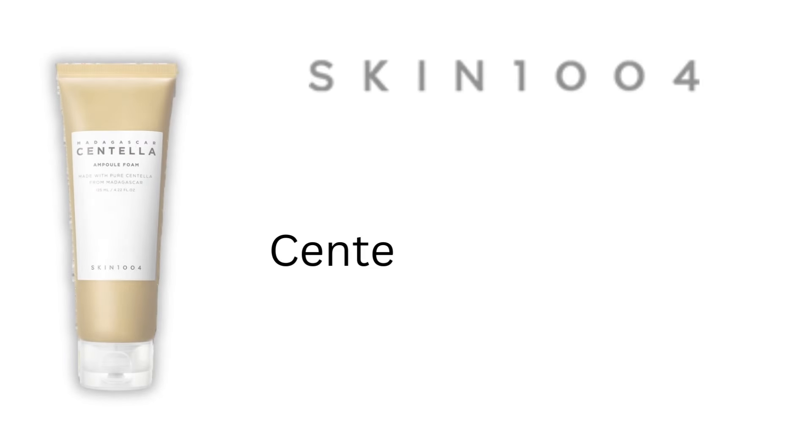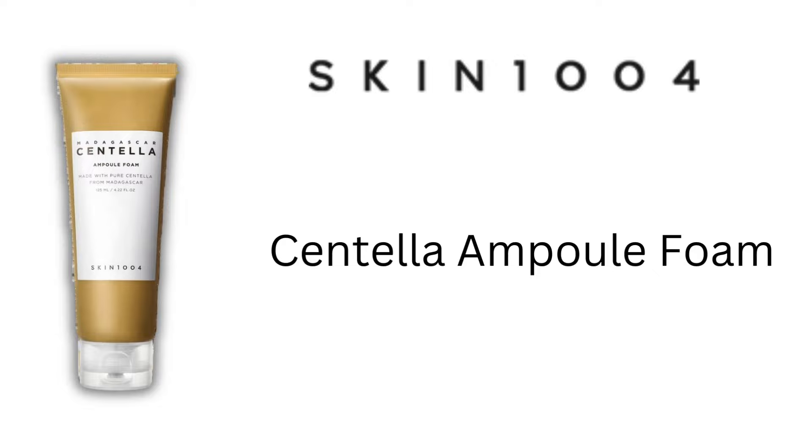Today, I'm going to be talking about the Skin 1004 Cynthella Ampoule Foam — what are the different ingredients present in it, and is it worth purchasing? This product is a cleanser which can be used for sensitive, normal, or dry skin types, and I did see that there are different ingredients present in it which are really good. I was enjoying seeing the whole ingredient list.